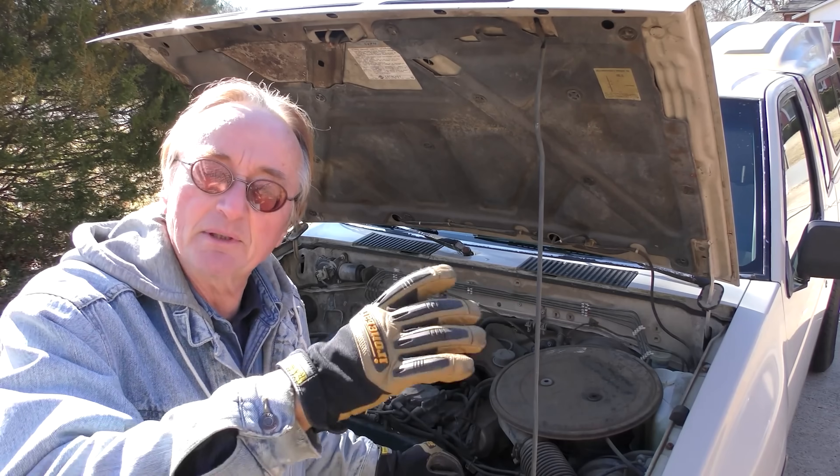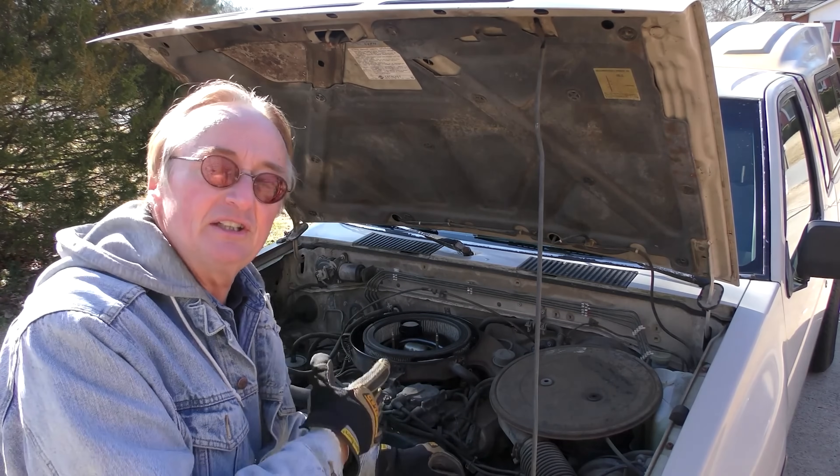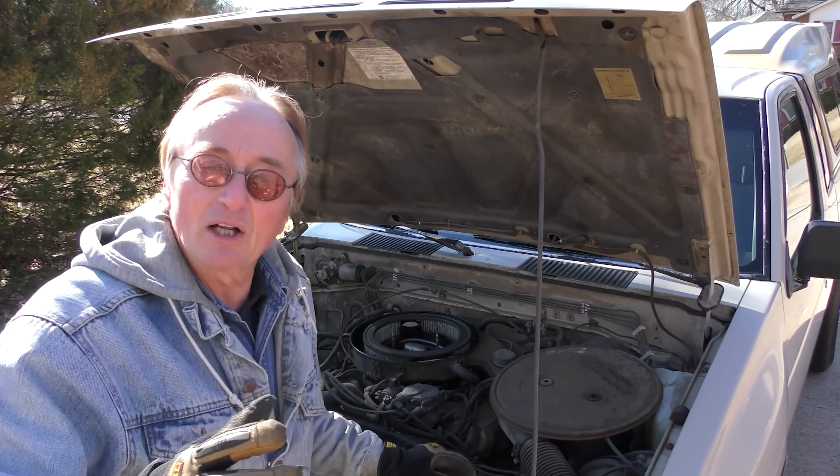Similar to the Americans when they went to their throttle body, this is Nissan's take — and it still runs perfectly fine.